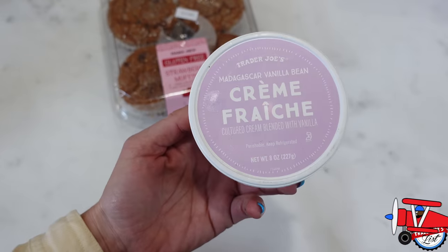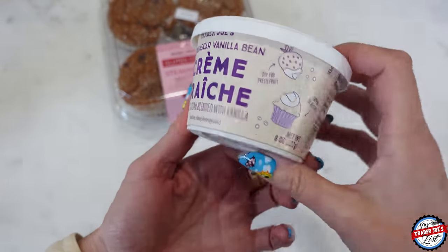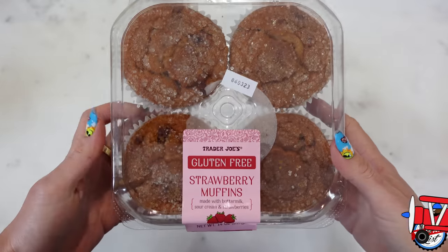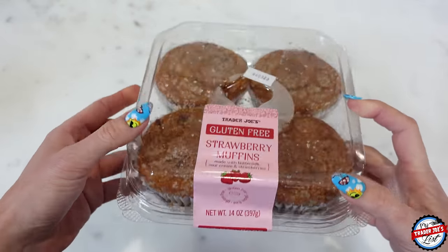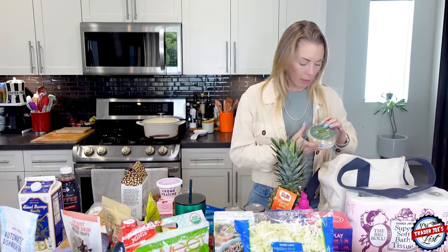Crème fraîche — I picked this up because it was so good last week. I posted a reel where I cored the inside of a muffin, left the top, poured crème fraîche in it, and you take a bite of both together. If you want to treat yourself — some people say it's too much sugar, but obviously we're not eating that as a health food. That's good for your soul. Sometimes you have to have those moments. Not everything's about kale — treat yourself, everything in moderation, enjoy life.